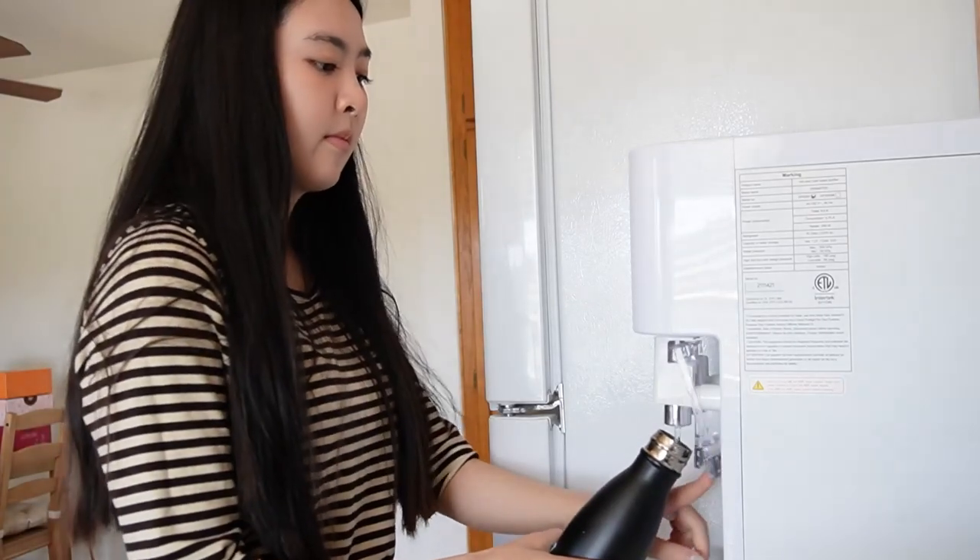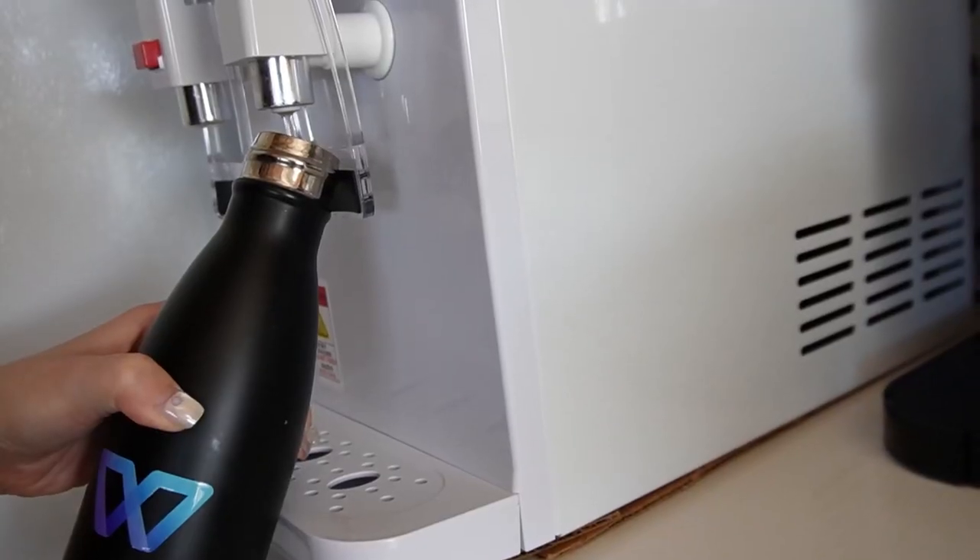The fourth tip I want to talk about is hydration. Back then, I noticed I would drink water only when I felt thirsty. I later learned that by the time you drink water when you feel thirsty, your body is already behind in fluid replacement.